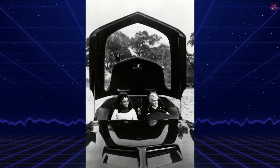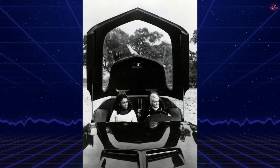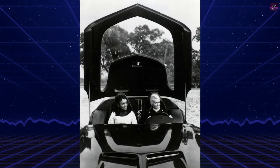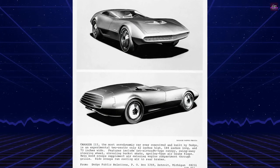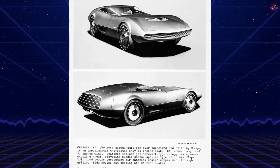Inside, the Charger 3's interior design drew inspiration from spacecraftsmanship. The astronaut-style bucket seats featured integrated headrests and quick-release seat belts. Fresh air entered through scoops at the base of the windshield and circulated inside, exiting through rear air vents.